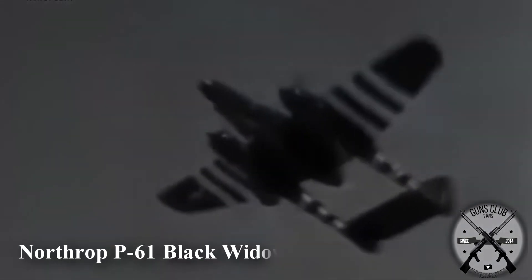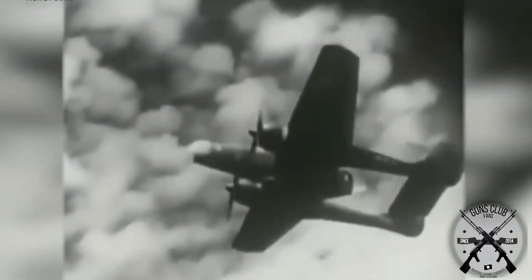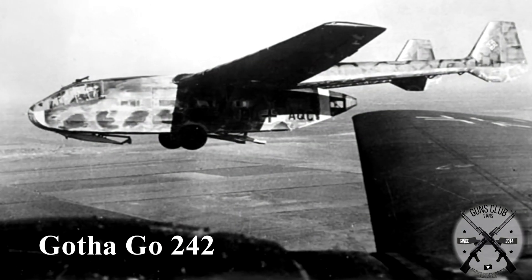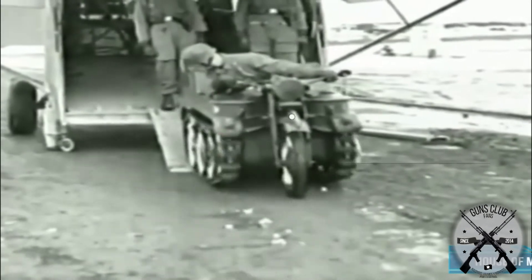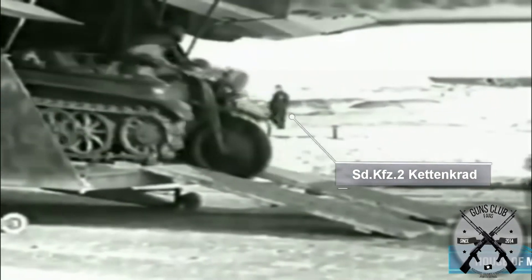After World War I, twin-tail airplanes would be lost for a while and would not become relevant again until World War II, where many quite interesting designs using this concept would emerge. The Germans, for example, would create engine-less gliders to transport cargo and soldiers in a very efficient way. Gliders like the Gotha Go 242 are an excellent example of this. They had a rear door between the tails, something that was absurdly beneficial for releasing cargo in the air.